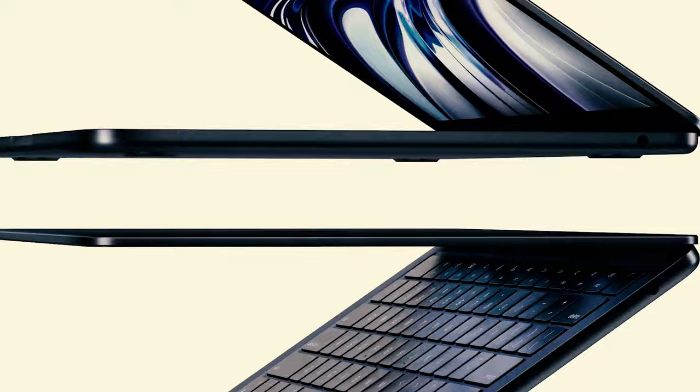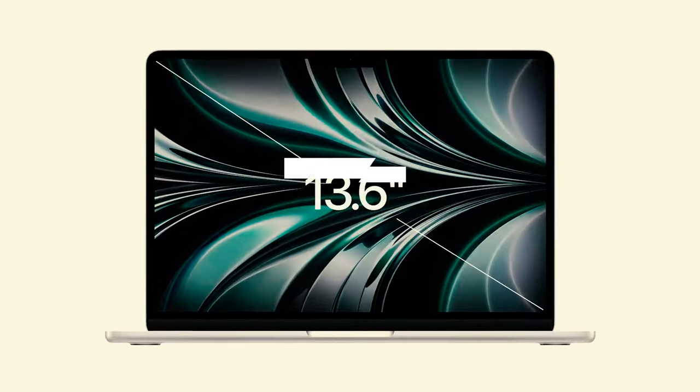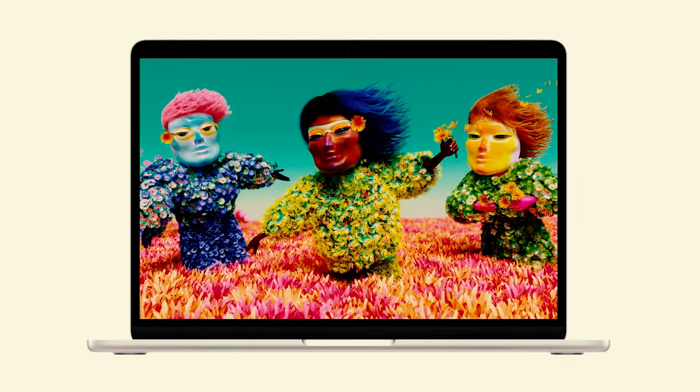It's not the cheapest Mac laptop. That would be the M1 version of the MacBook Air, which starts at $999 and might be a better choice if you prioritize saving money over the additional benefits the M2 provides.